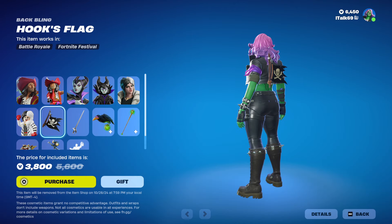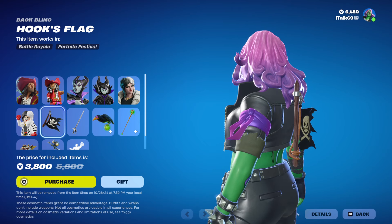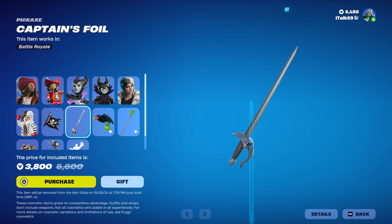The back bling for Captain Hook is Hook's Flag. I like how it kind of moves a bit there — that's pretty cool. We have the Captain's Foil pickaxe. Let's see what this sounds like.